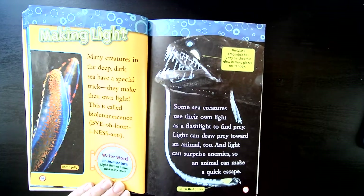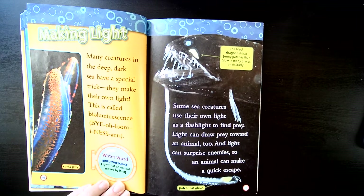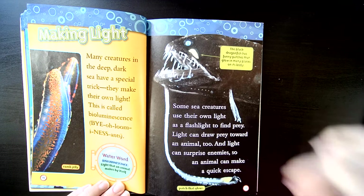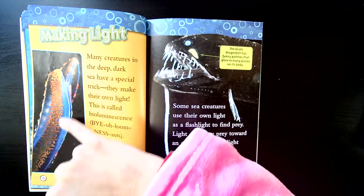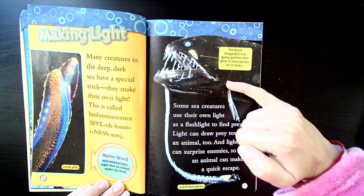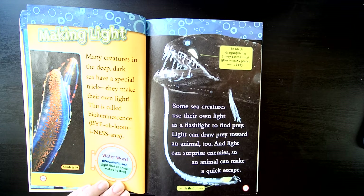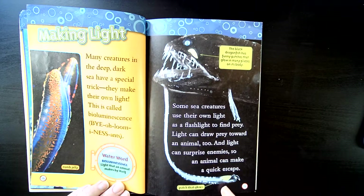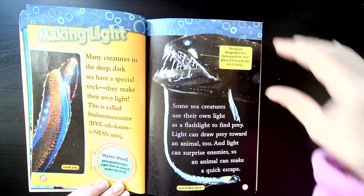Making light. Many creatures in the deep dark sea have a special trick — they make their own light. This is called bioluminescence. Do you see how this comb jelly kind of looks like it's glowing? That's because it is; it can make its own glowing light. This black dragonfish has funny patches that glow in many places on its body. Some sea creatures use their own light as a flashlight to find prey, light can draw prey towards an animal too, and light can surprise enemies so an animal can make a quick escape. This little fish glows right down here and attracts fish to it, so that the fish want to come see what's glowing — and then it can eat those fish.